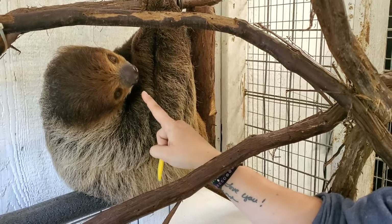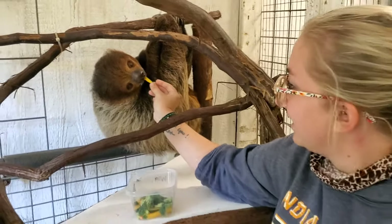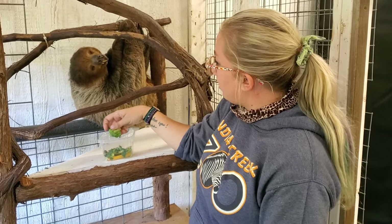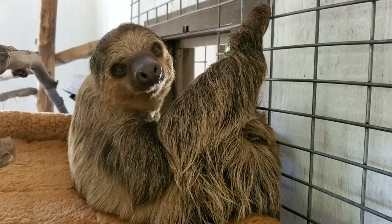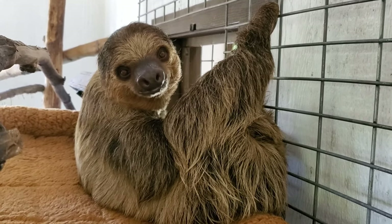I don't know if you can see him chewing. These guys are herbivores, so right now I'm giving him some mango, but out in the wild they eat all kinds of leaves, flowers, and plants. Here at the zoo, these guys eat broccoli, sweet potato, zucchini, yellow squash. They love mango and grapes.